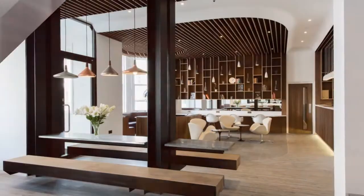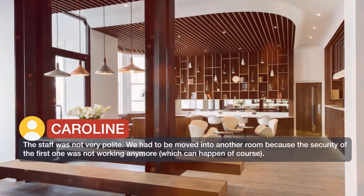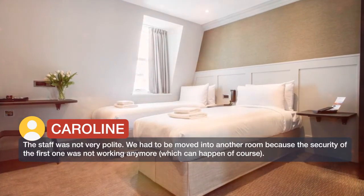The staff was not very polite. We had to be moved into another room because the security of the first one was not working anymore, which can happen of course.